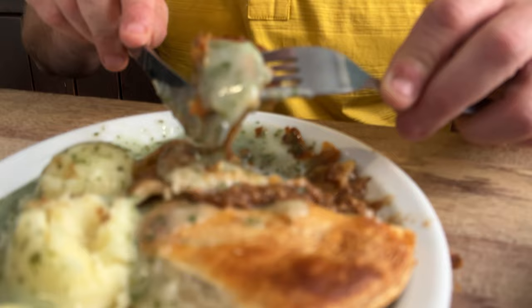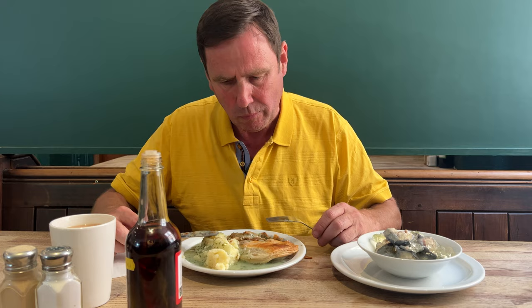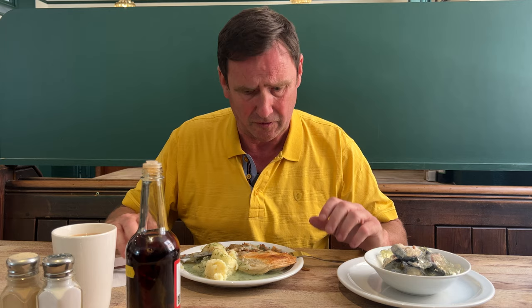Now let's try it with the liquor sauce. No wonder this is so popular. £6.10 with a cup of tea for that size meal in Greenwich - amazing. Well, I'm going to tuck in and I'll see you in a minute.